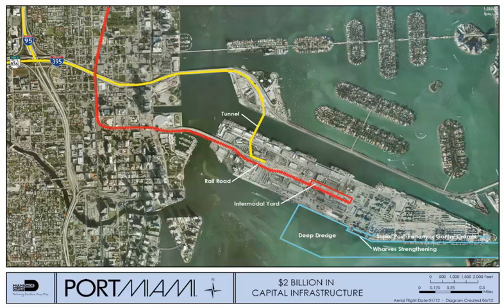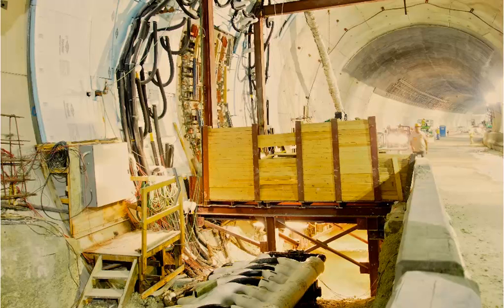Working under a design-build agreement, the contractor had committed to deliver two 42-foot diameter, 4,400-foot long, fixed-priced, date-certain tunnels — this at the height of the recession in some of the most technically challenging geotechnical conditions ever faced by a tunneling contractor. And that was the easy part. The challenge was that they'd agreed to all of this at half the cost of the owner's estimate.